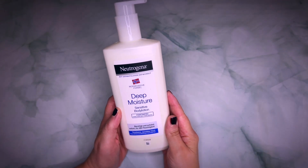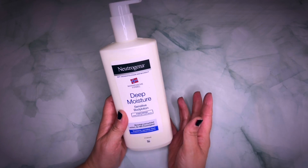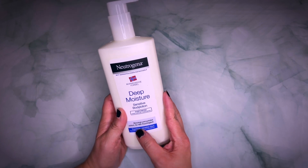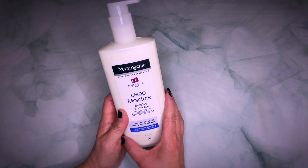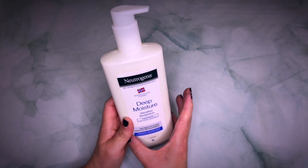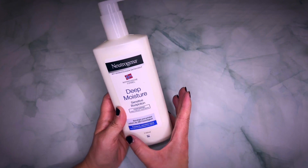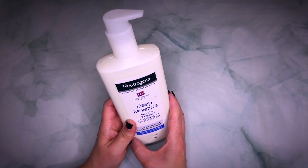This is the Neutrogena Deep Moisture Sensitive Body Lotion. There is the blue one and then there is this white one. This one here has no fragrance to it at all, which is great if you want to avoid any type of fragrance or if you tend to be sensitive to a kind of perfume and so forth.